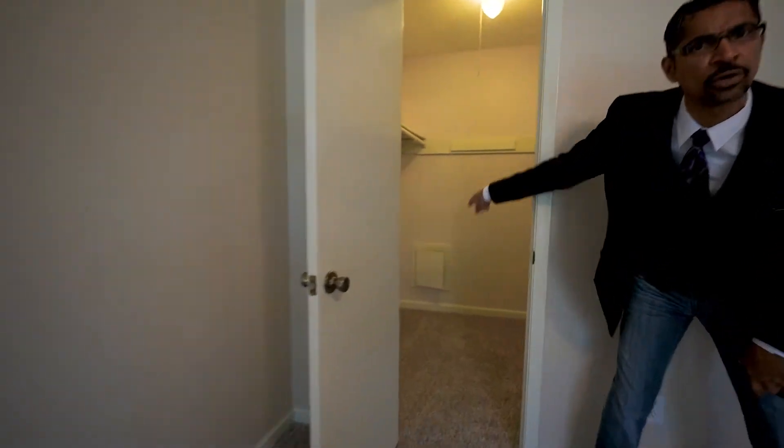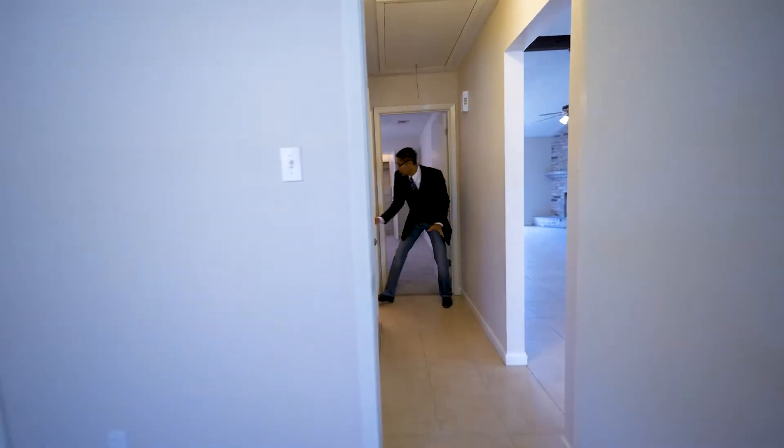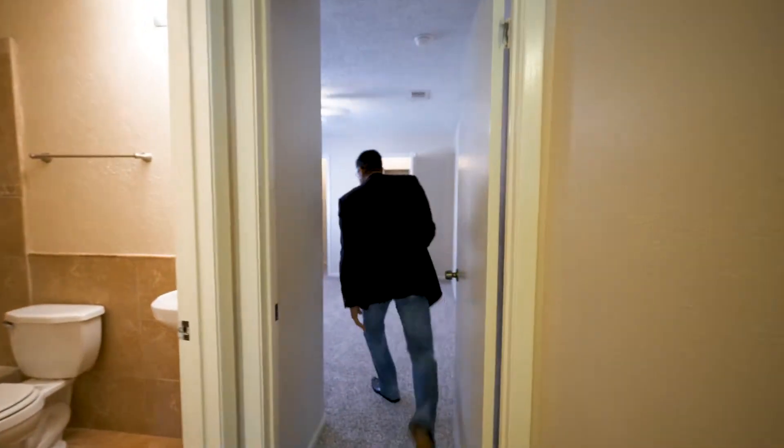Again, two-inch blinds, look at the natural lighting. I want you to see the size of that closet. So right here is your main bath — look at the tile, look at the nice inlay. That tile surround all throughout here makes for easy clean. And then the second bedroom — look at the closet space, oh my goodness!